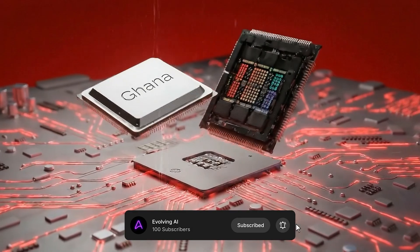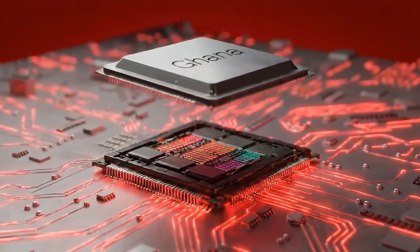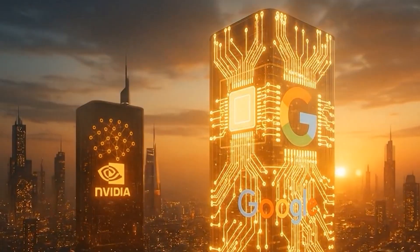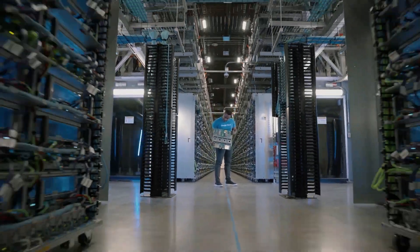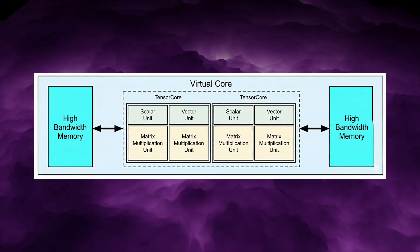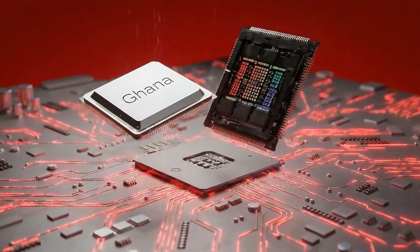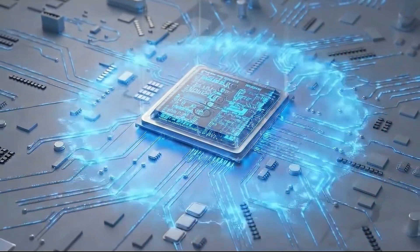Ghana does not need to replace NVIDIA everywhere. It only needs to capture workloads where efficiency, availability, and sovereignty matter more than raw speed. Google built TPUs to reduce dependence on NVIDIA inside its own data centers, and over time TPUs became extremely powerful — but they remain tightly integrated into Google Cloud. Ghana shares the same architectural DNA: fixed-function tensor engines, compiler-driven execution, predictable data flow. But it is designed to be deployable outside a hyperscaler's ecosystem. Ghana offers TPU-style efficiency without hyperscaler lock-in — this is what makes it a future threat rather than a current champion.